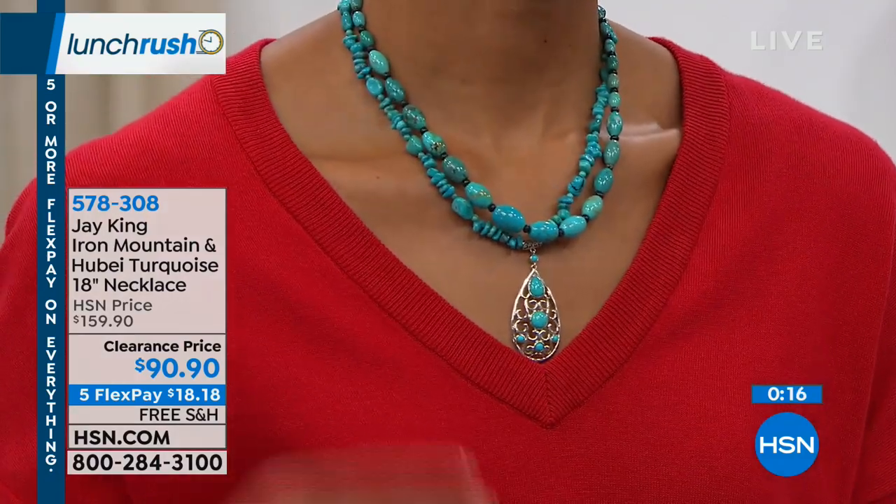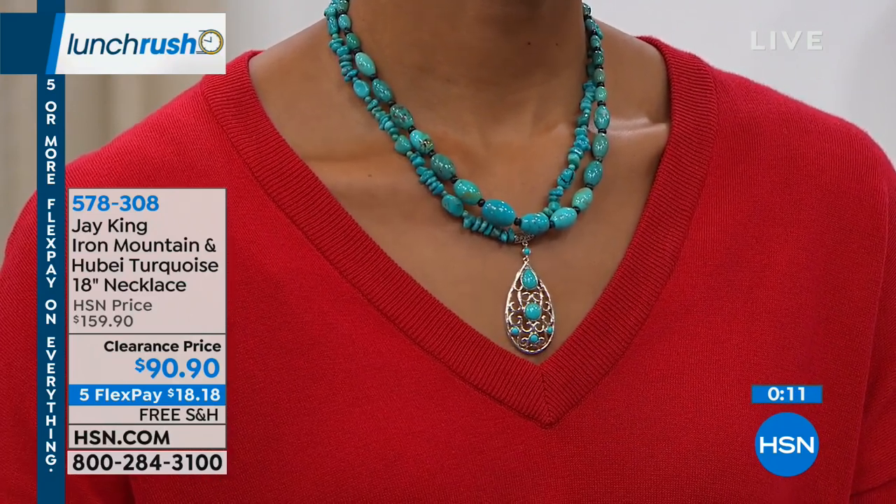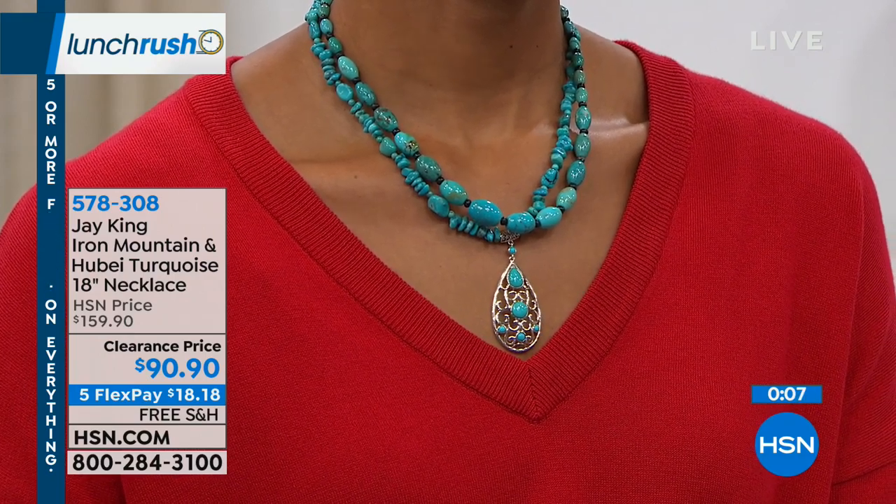You have until the end of January next year for returns on any of the pieces you see here, and that includes our clearance items, which is beautiful. So if you want to pick this up, definitely do so.